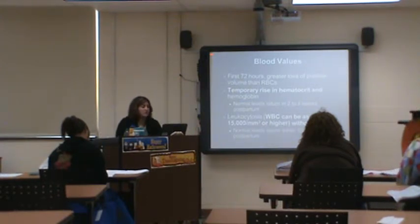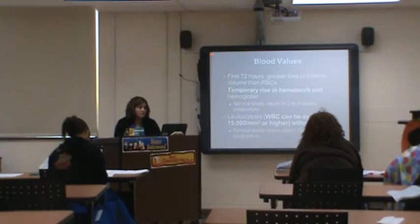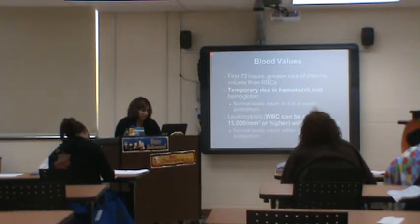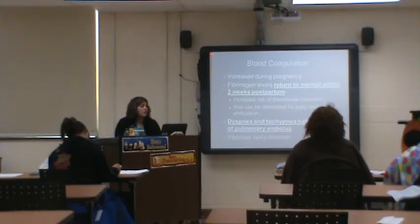Blood values — in the first 72 hours you'll see major changes. You'll have a temporary rise in hematocrit and hemoglobin that will return to normal within two to four weeks. White blood cells can be as high as 15,000 or higher without an infection, returning to normal within 10 days. Fibrinogen levels return to normal within two weeks, increasing the risk of thrombosis formation — that's why it's important to get these moms out of bed.